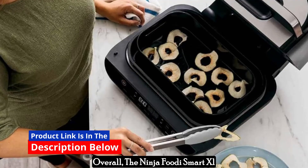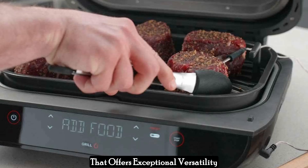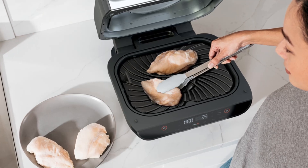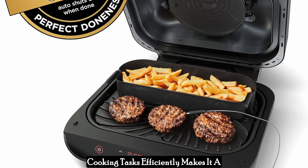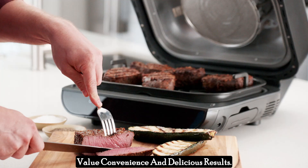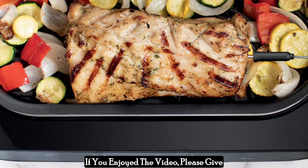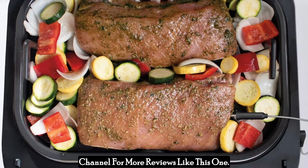Overall, the Ninja Foodi Smart XL Grill is a feature-rich appliance that offers exceptional versatility and innovative cooking technology. While it may require more counter space and comes with a premium price tag, its ability to tackle a wide range of cooking tasks efficiently makes it a compelling option for busy cooks who value convenience and delicious results. Thanks for watching — I hope you found it helpful. If you enjoyed the video, please give it a thumbs up and subscribe for more reviews like this one.